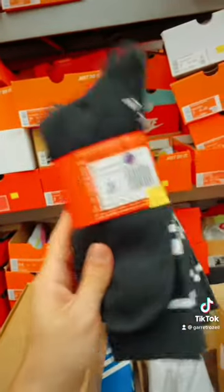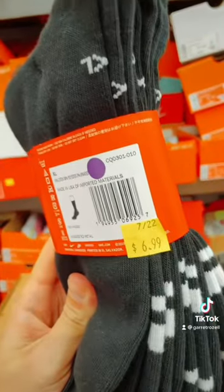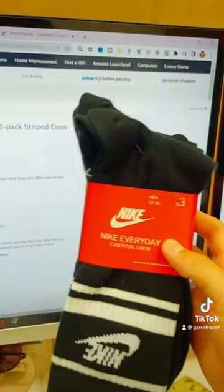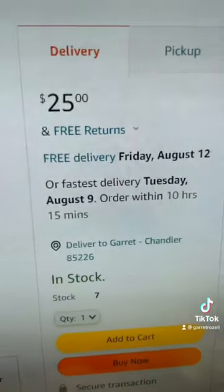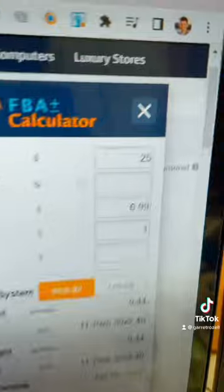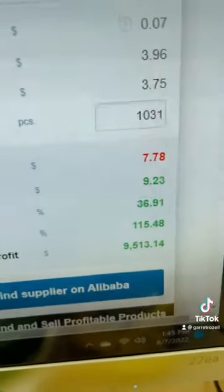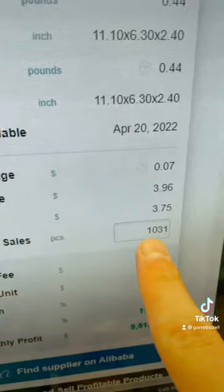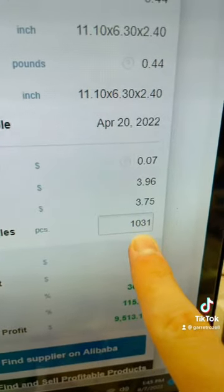We bought these socks from the outlets for $6.99. We look here on Amazon, we can see these exact same socks are selling for $25. So if we buy for $6.99 and sell for $25, we're going to make a total profit of $9.23 per unit. And we can see these socks sell 1,031 times per month. Socks aren't the only thing I sell on Amazon, but it's one of the few everyday products I actually sell for profit on Amazon.